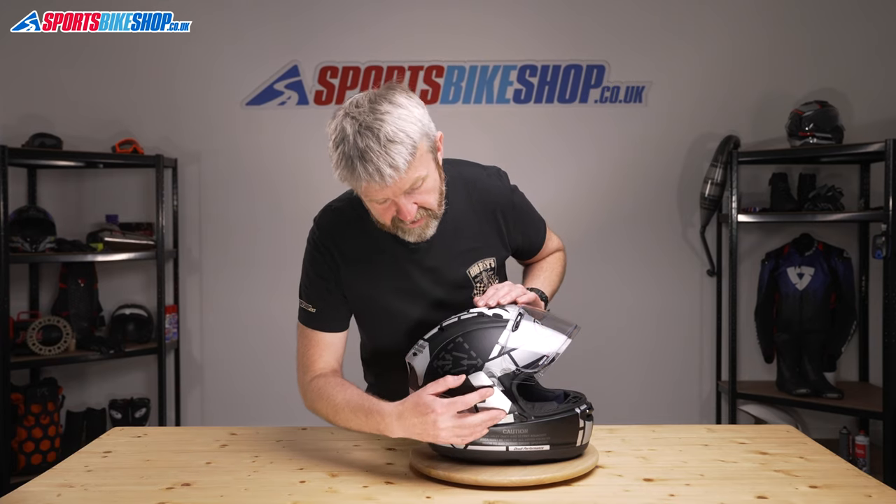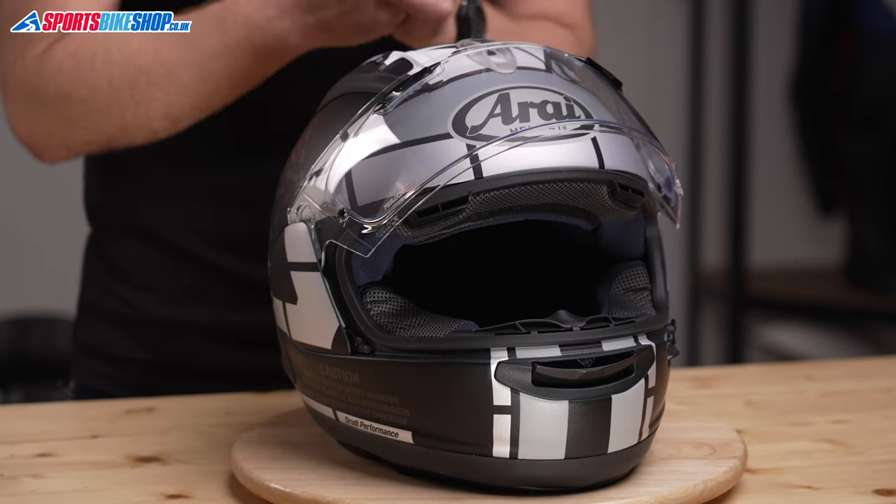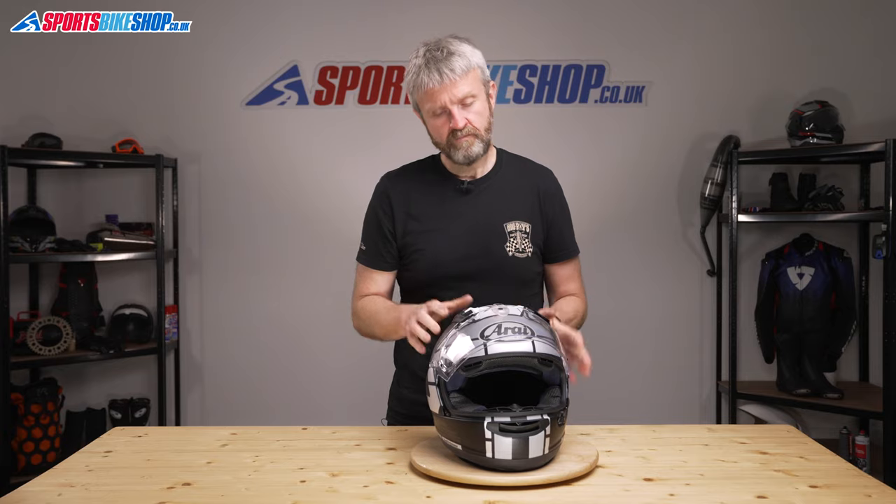This new changing method has proven quite divisive amongst Arai owners. The old system, still found on several Arais in their range, involves feeding the ends of the visor between the shell and the side pods — you don't need to remove the side pods. If you get that right, the old system is quicker for a visor change, but get it wrong and it could take a lot longer or even leave you needing a new side pod. Some reviewers say they prefer the old system for its speed, but the majority say they prefer this new method as it feels simpler and more secure.